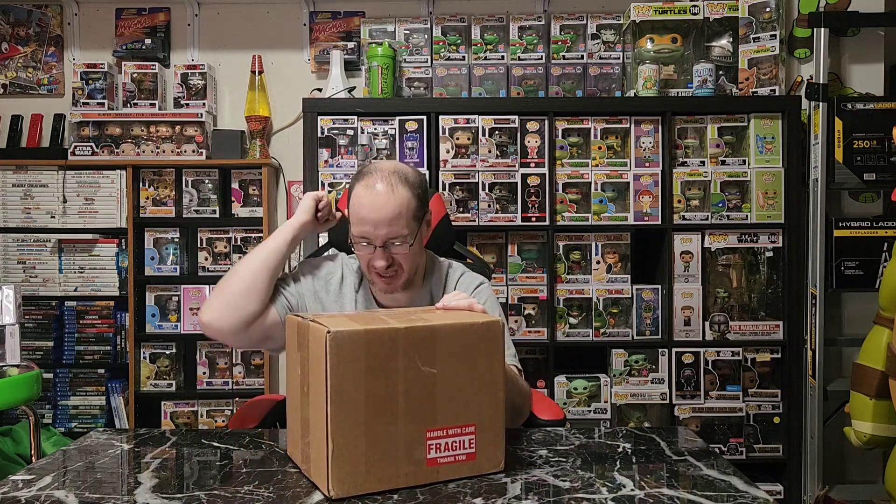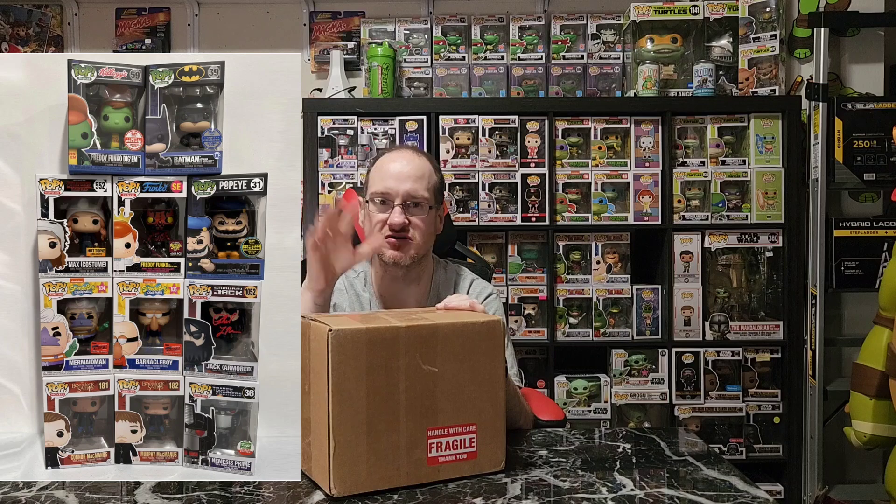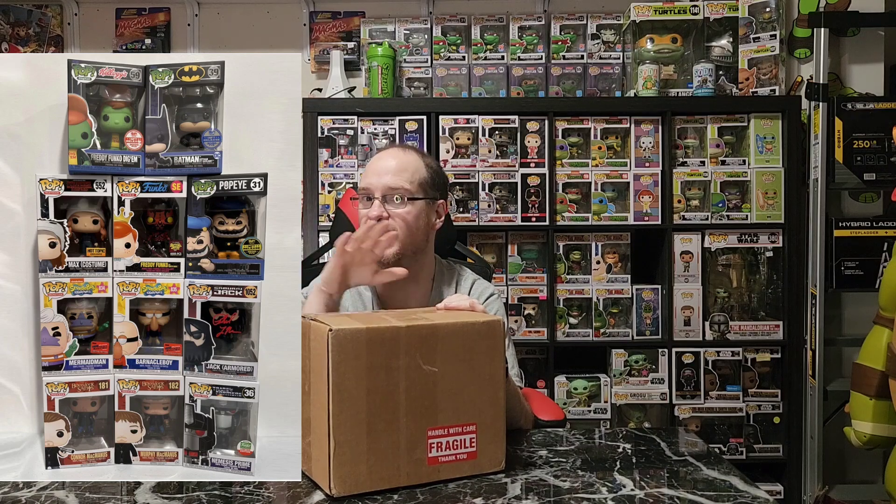Hey guys, what's up? It's RetroMikey78 here, and today we have a Poppin Beats mystery box that is guaranteed over value. They had 20 of these boxes, and they said most boxes would be between $105 to $150, and five boxes would be valued from $150 to $250.